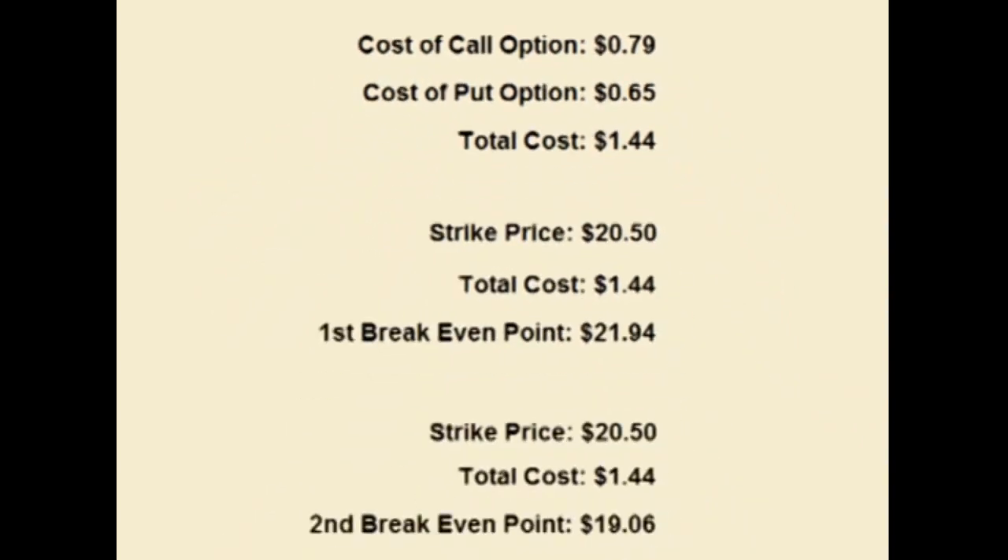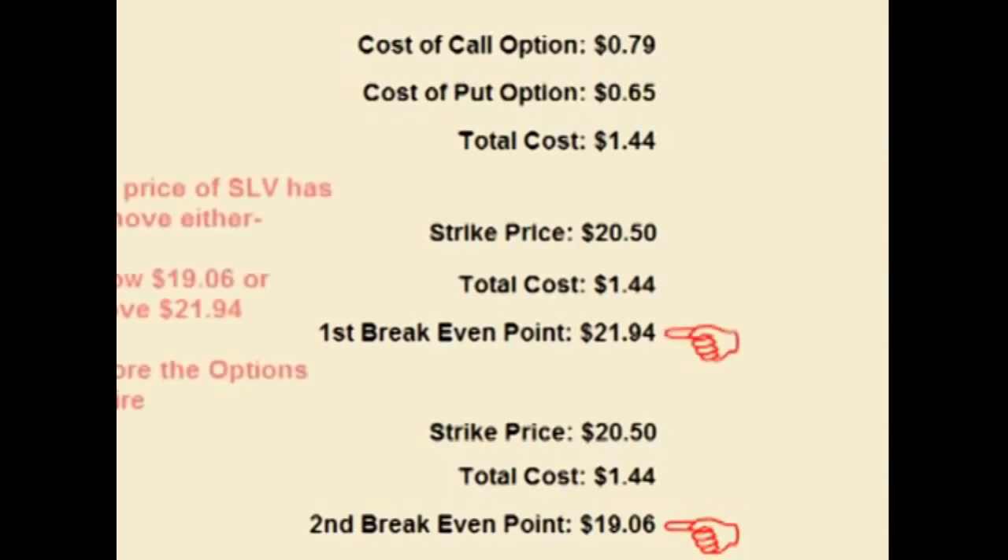This means that for the trade to be profitable, the price of SLV must move more than $1.44 either above or below $20.50 before the options expire in about a month. This places the break-even points at $19.06 and $21.94. So for the trade to be profitable, the price of SLV has to move either below $19.06 or above $21.94 before the options expire.